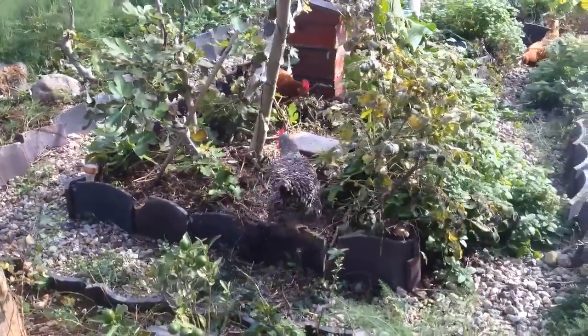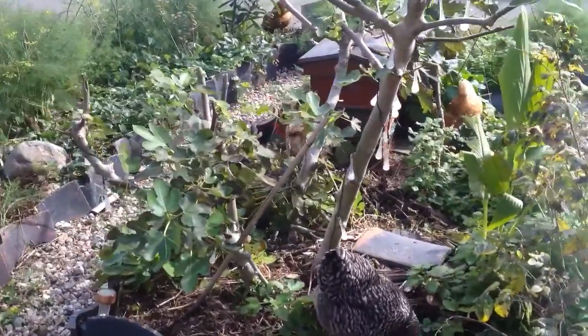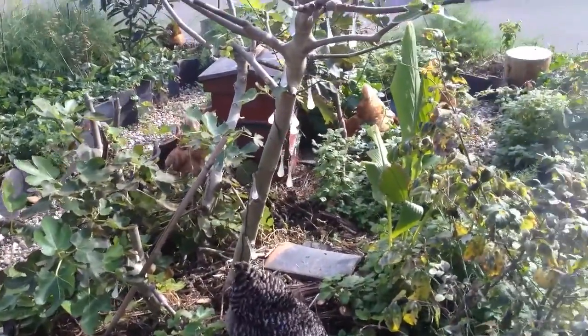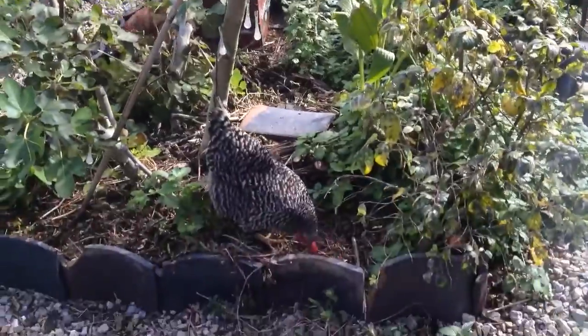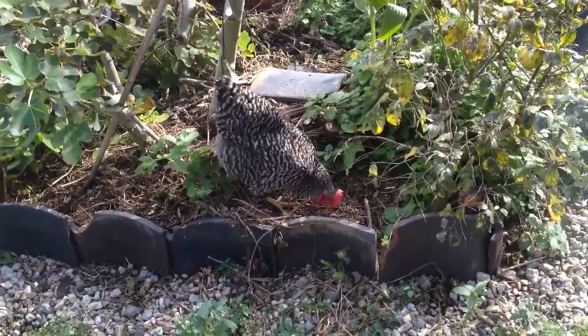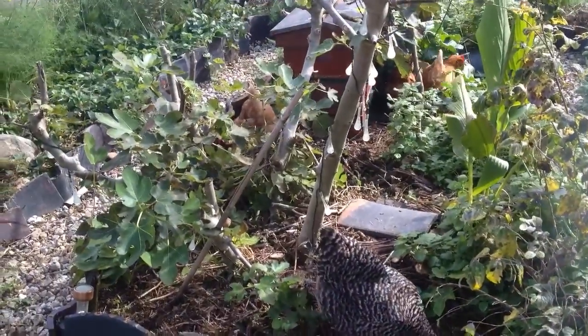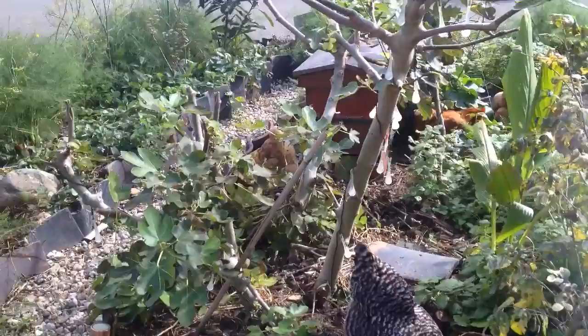Here they are busy in the garden after being cooped up for a day. Mic Mic is really upset, but it looks like she's calmed down now. They're rooting around searching for grubs and other things, and eating plenty of vegetation which is all here for them to eat.